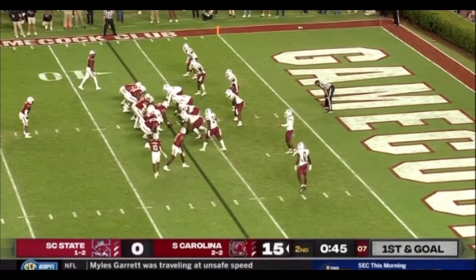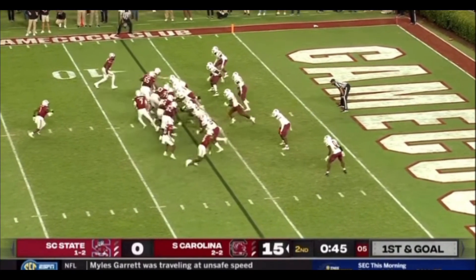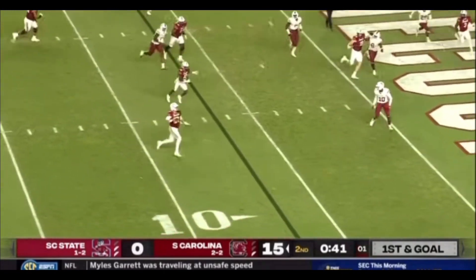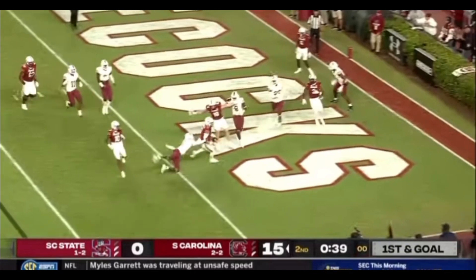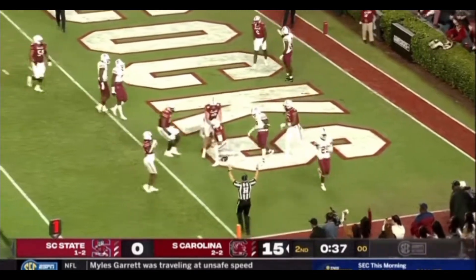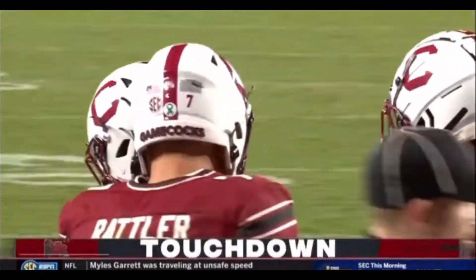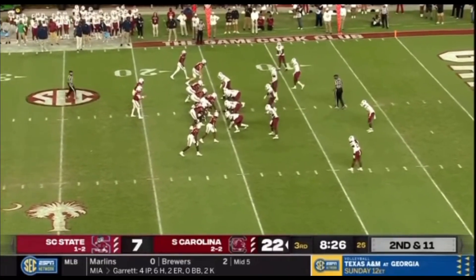Marshawn Lloyd's back in the ball game, he's six yards deep. Rattler under center, two wide receivers right side. Play action, Rattler rolling right. Got a lot of green at the five. Pump fake, cut back inside. Touchdown Carolina.